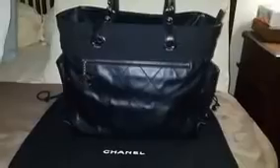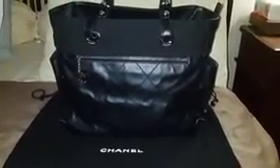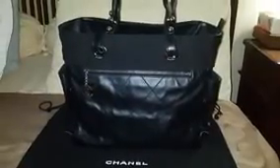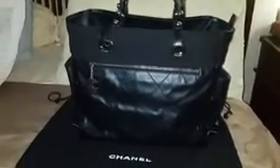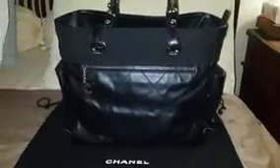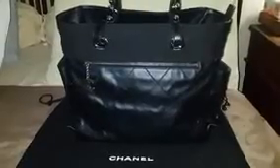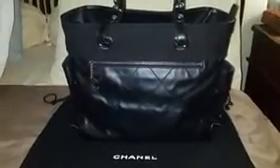I hope you enjoyed watching this video as much as I enjoyed making it, and hopefully it's also useful if you're considering buying this bag. For any questions, please let me know and I'll do my best to answer. Thank you for watching!